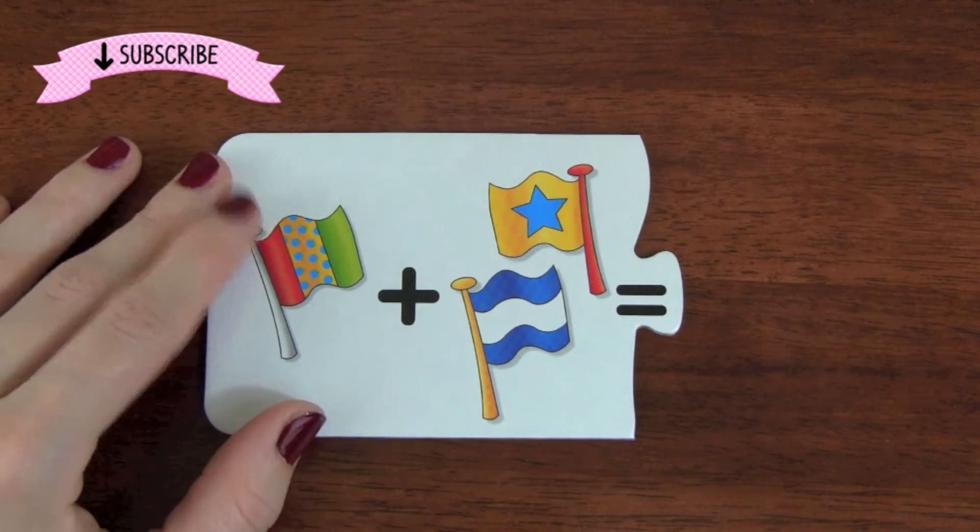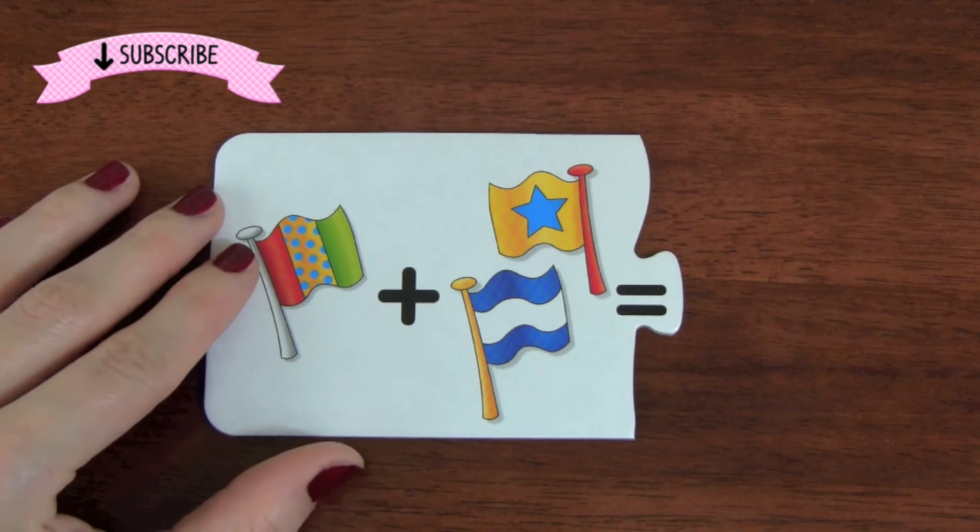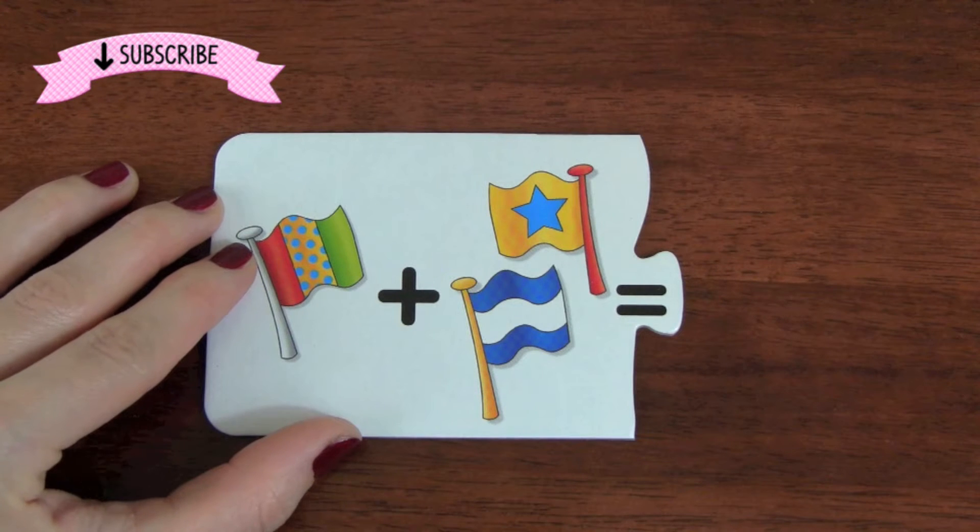Hey guys, it's Whitney from Kid Friendly TV, and today we are going to learn addition with some fun math puzzles.